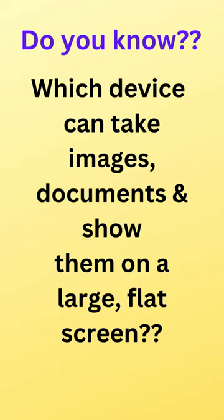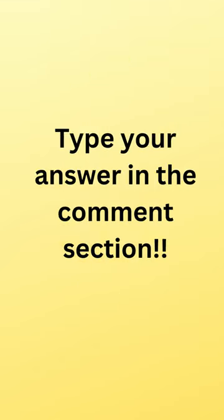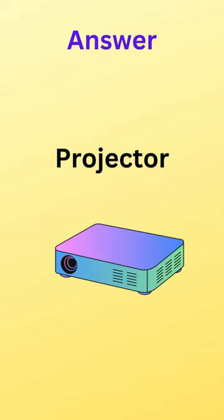Hello everyone, I am back with another question. Do you know which device can take images, documents and show them on a large flat screen? If you know the answer, type your answer in the comment section by pausing the video. And the answer is projector.